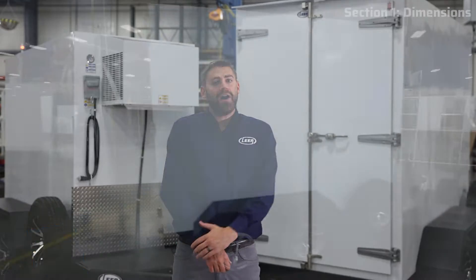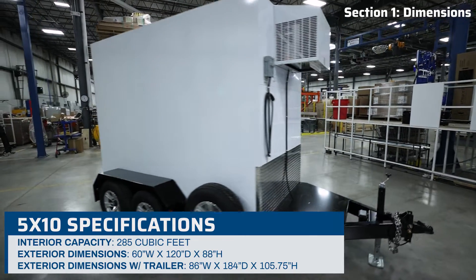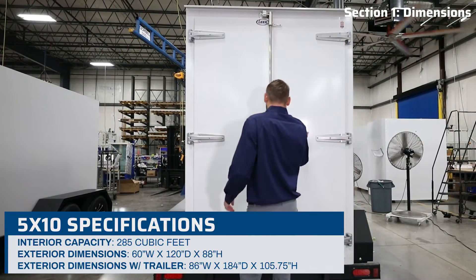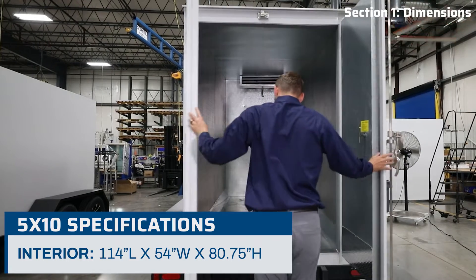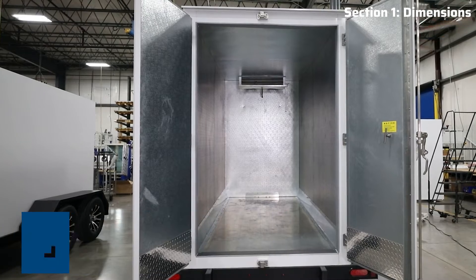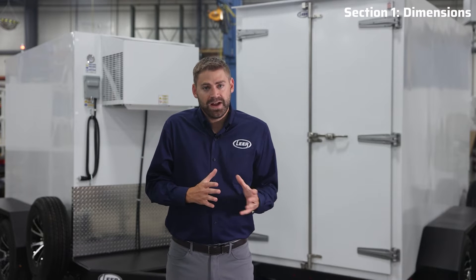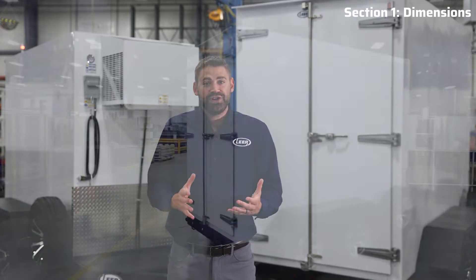The 5x10 offers roughly 285 cubic feet of refrigerated space with interior dimensions measuring 114 inches in length, 54 inches in width, and 80 and 3/4 inches in height. One of the tallest interior heights on the market, this is particularly beneficial as it provides ample clearance under the evaporator. For those transporting fully stacked pallets, you can fit two pallets into your unit right underneath the evaporator without the risk of collision, meaning you will not damage your product or the unit.